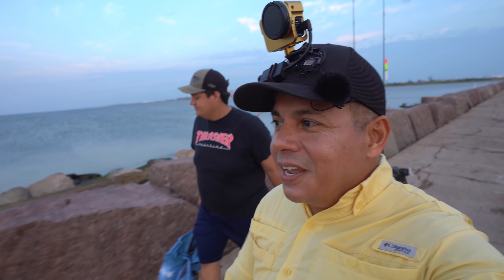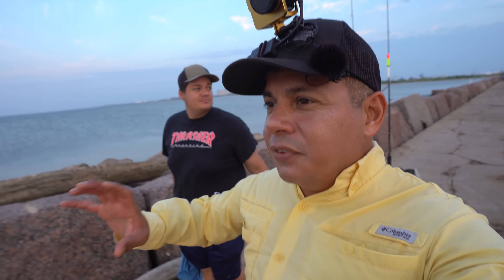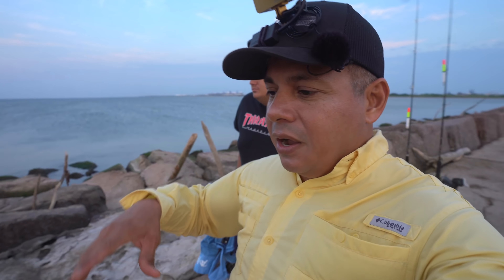Hey everyone, welcome back to another day at the jetties. We have a cold front that pushed through. I'm fishing the Cantana jetty, so a little bit about my thought process for doing something like this right now.